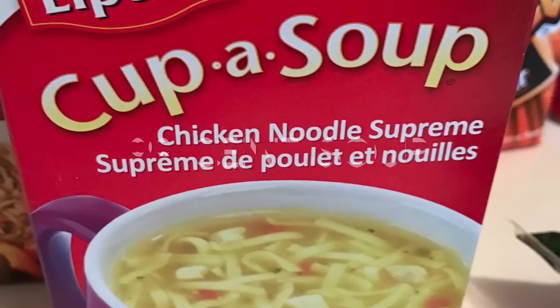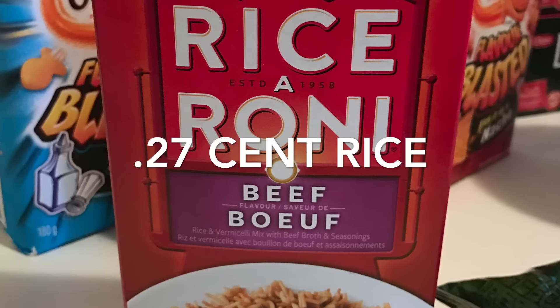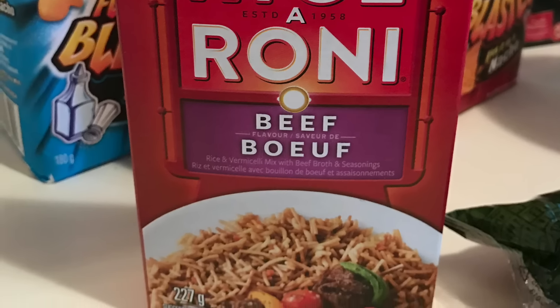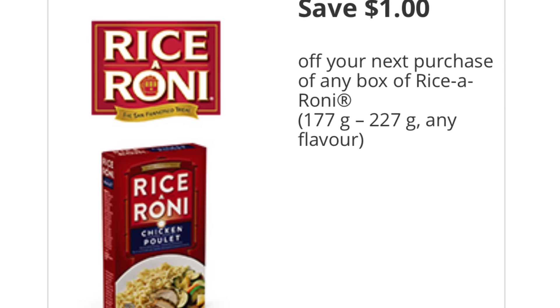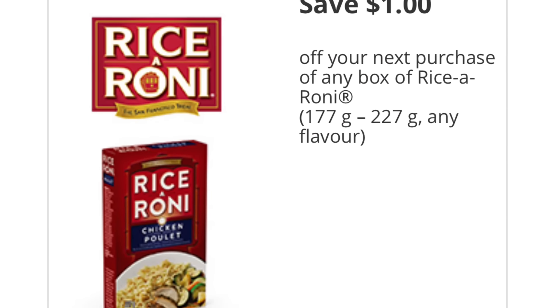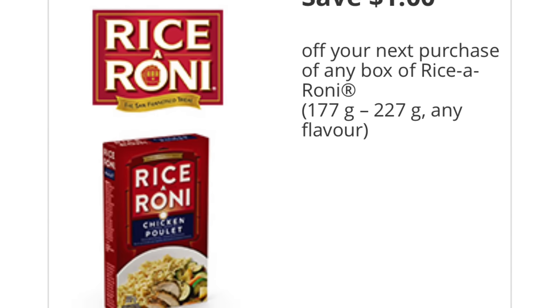The Lipton Cup-a-Soup was only 99 cents — this is one of the 99-cent specials at Food Basics this week, so no coupon required. The Rice-a-Roni works out to be 27 cents. I only show one box here but I'll be loading up with more. This coupon is from tasterewards.ca for $1 off, and it is regularly priced at $1.27 at Walmart.